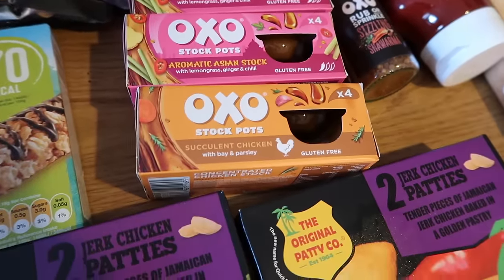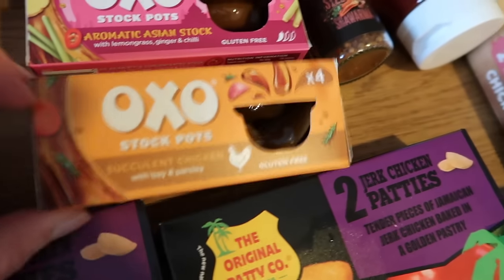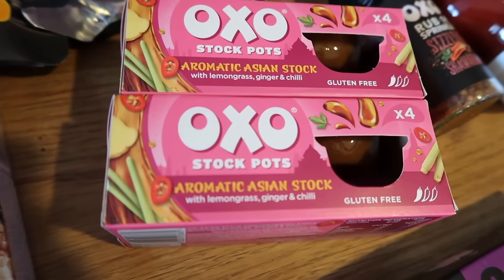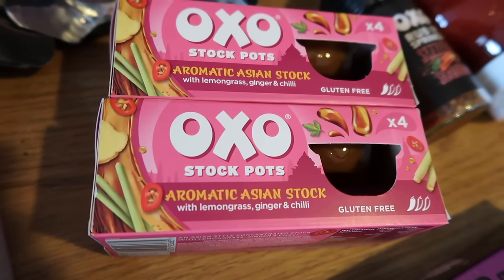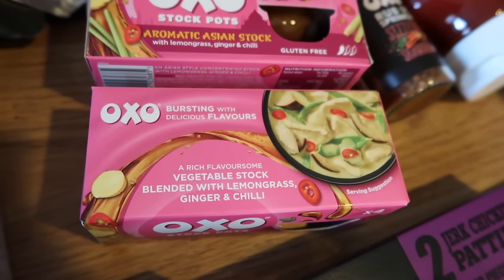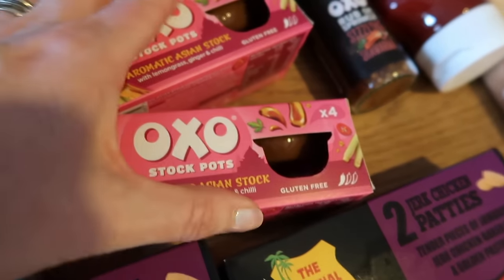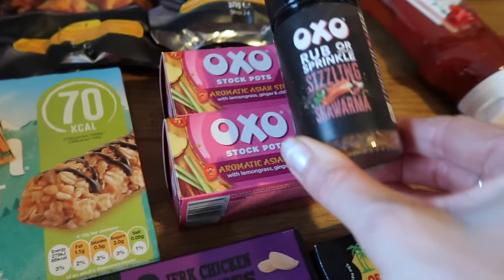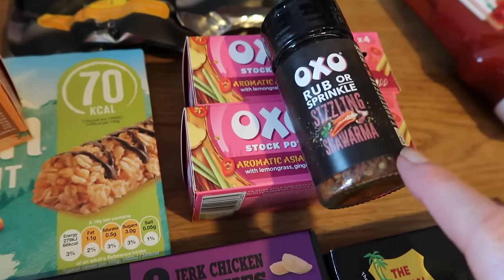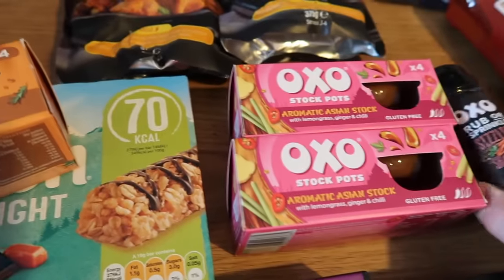These chicken stockpots with bay and parsley were 49p — you don't get stockpots for 49p, that's a really good deal. And then these aromatic Asian stockpots are 69p; you get four and they've got lemongrass, ginger and chilli. I make ramen and noodle dishes all the time so I thought that was an amazing idea — I got two of those. The other OXO thing I got was this rub — sizzling shawarma, either a rub or a sprinkle — and this was 29p, perfect for seasoning chicken breast.